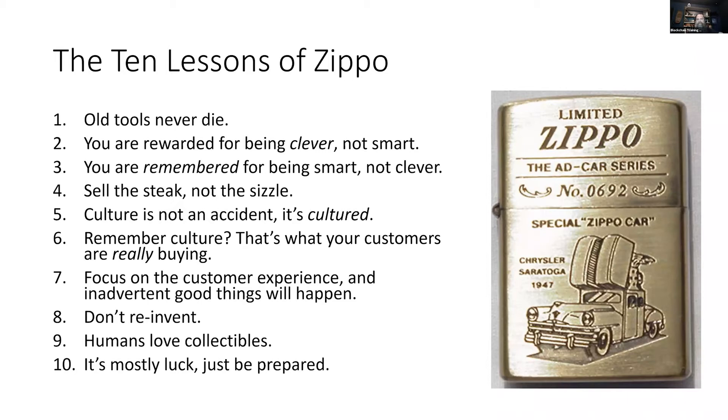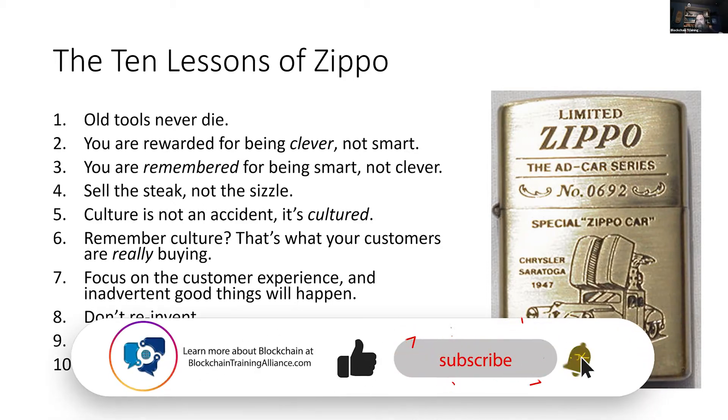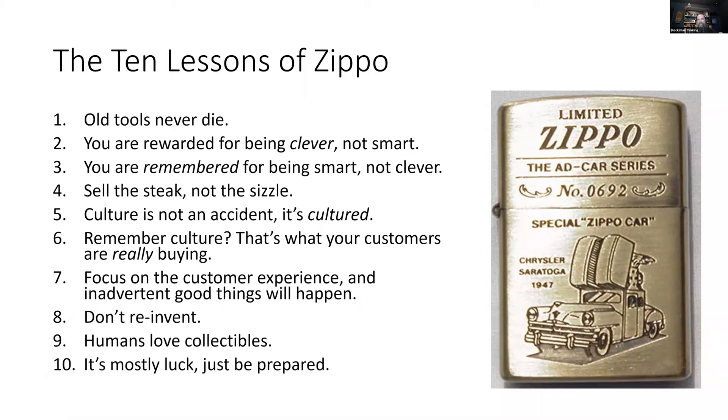There are a lot of lessons we can learn from Zippo's story — 10 big takeaways we can apply to blockchain solutions we design and build. Far too often when radically new technologies come around, we think we need to throw away all our old knowledge and time-tested principles, but that's not the case, and it can lead to some of the most painful mistakes we make.